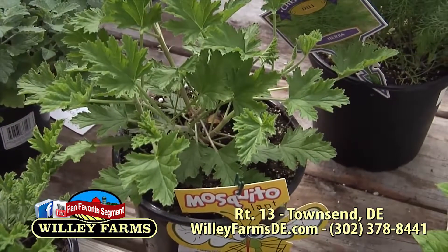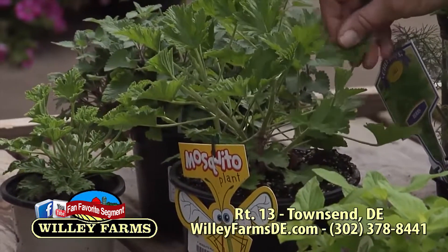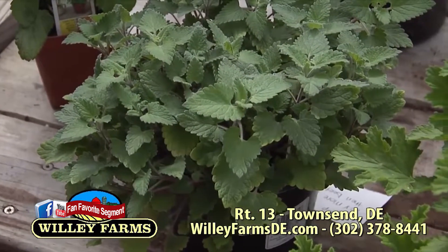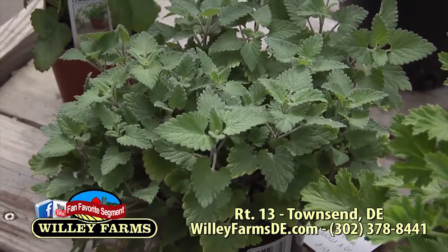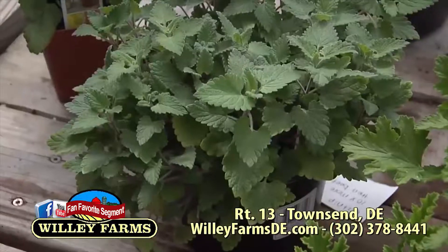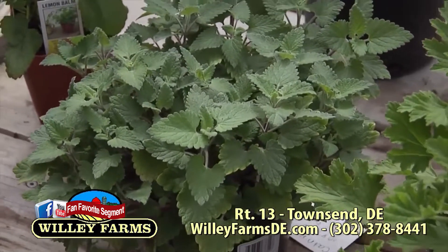We have the mosquito plant here — of course we all know citronella, that's an old one. Catnip — a lot of people don't know that it's 10 times more powerful than DEET, and that has been proven. It's actually a really good one, but you'll attract all the cats in the neighborhood. If you rub it on your body, they're going to follow you everywhere.